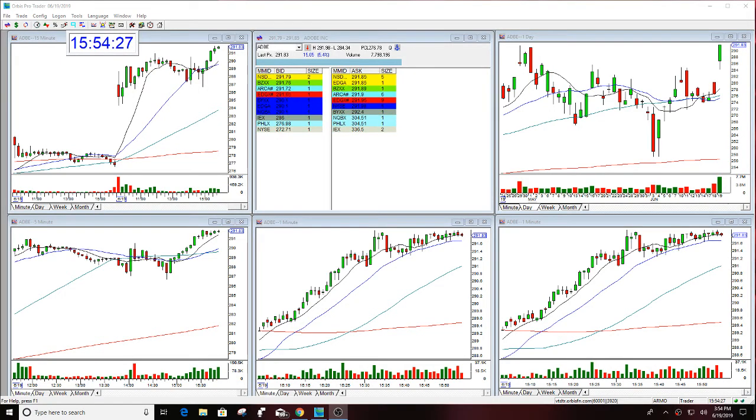Hello there everyone and welcome. This is Melissa Arma with Stock Swoosh, reviewing Adobe. Two nice calls on this today — one was an option, one was a regular day trade.